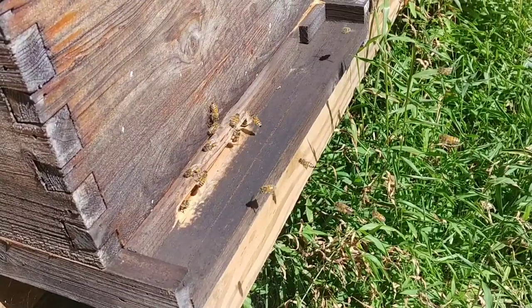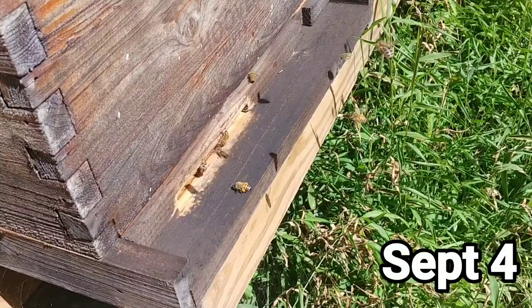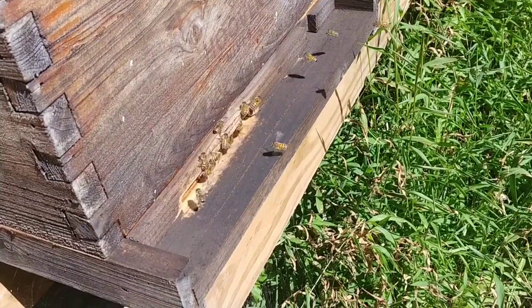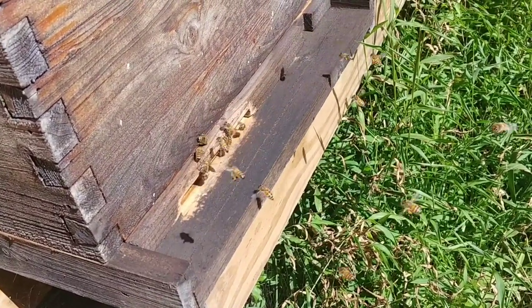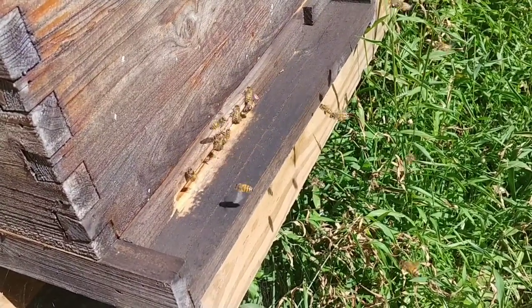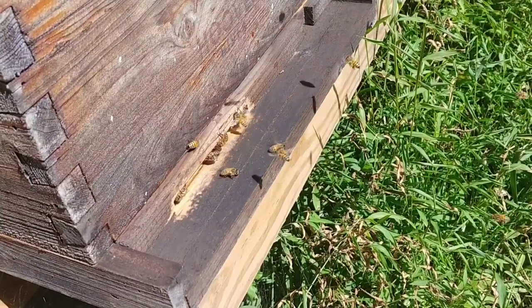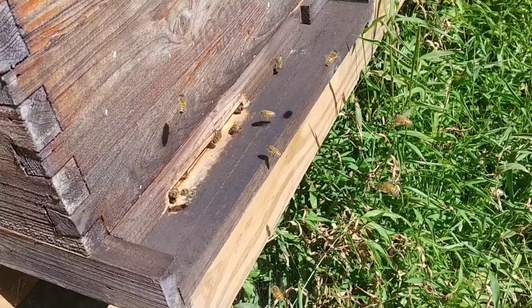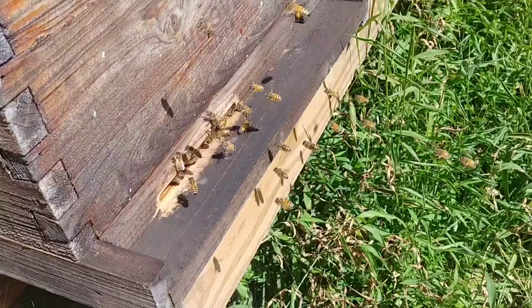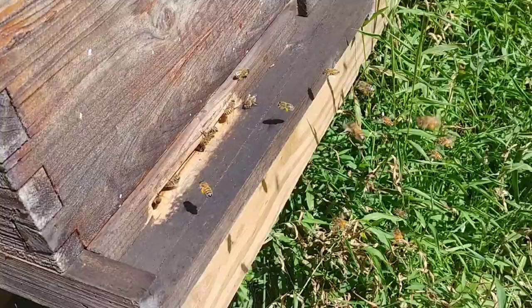It's about one o'clock in the afternoon now. Look how they're flying in and out — you can see the pollen on their legs. They're zipping in and out. There's not really any bearding, and they don't care that you're standing there. If it's during a dearth and you walk up to a beehive, you'll almost certainly have a couple of bees bump you in the head to let you know to get away.